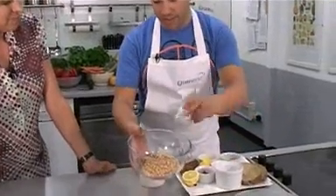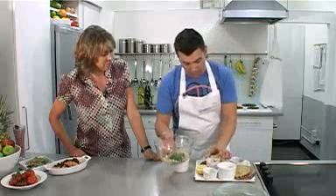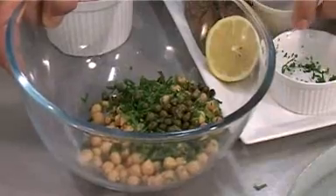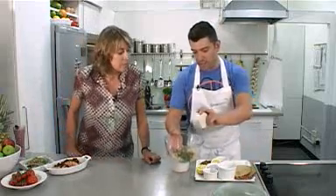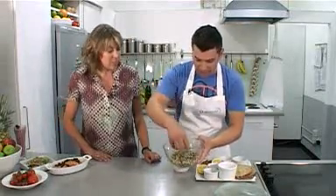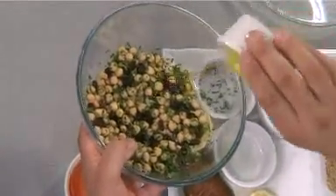Put in some parsley or a bit of coriander — all that goes in there. Then some nice capers; they add a real zing to a salad. Then we've got some raisins for a little bit of sweetness. It's great to put fruit in savoury dishes — dried fruit works particularly well, but also fresh fruit like mango works really well in salad. A little bit of lemon rind in there as well for added zest and flavour. Then we're going to put in about two tablespoons of olive oil.